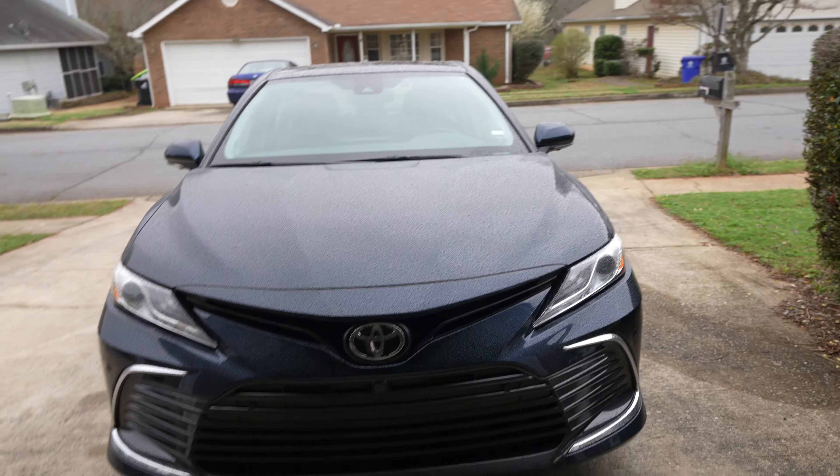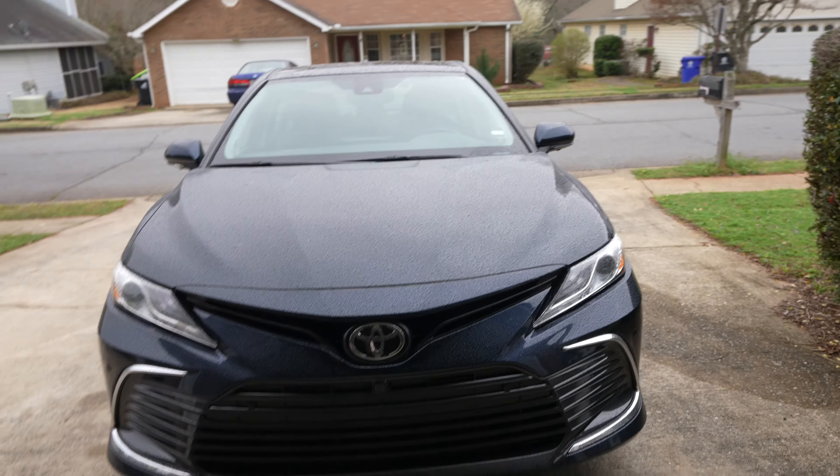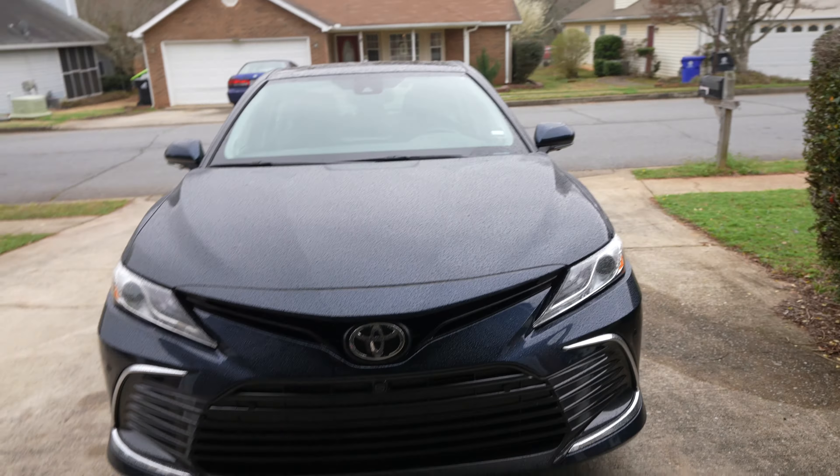Also, if you're new to the channel, go ahead and hit that subscribe button. If you need some drip, honeyganclothing.com — we got you. And if you like fly cars, join the MOC — that's me, Cue the Chaotic, Race Car Friends, and Blueprint 1LE.